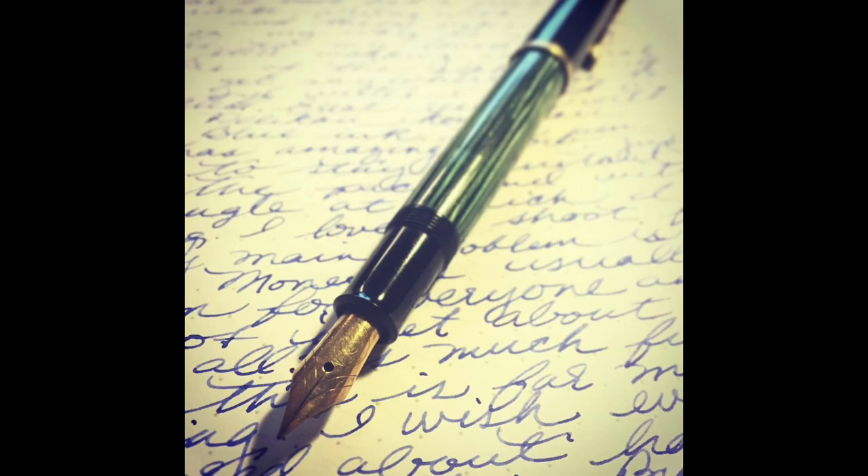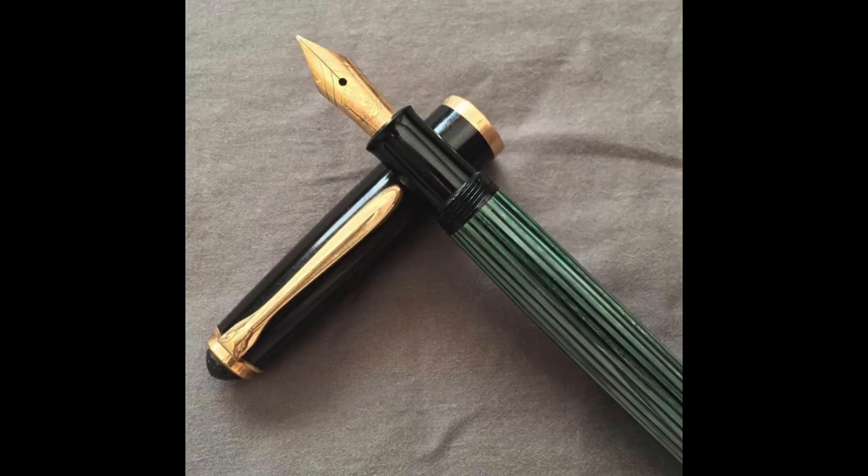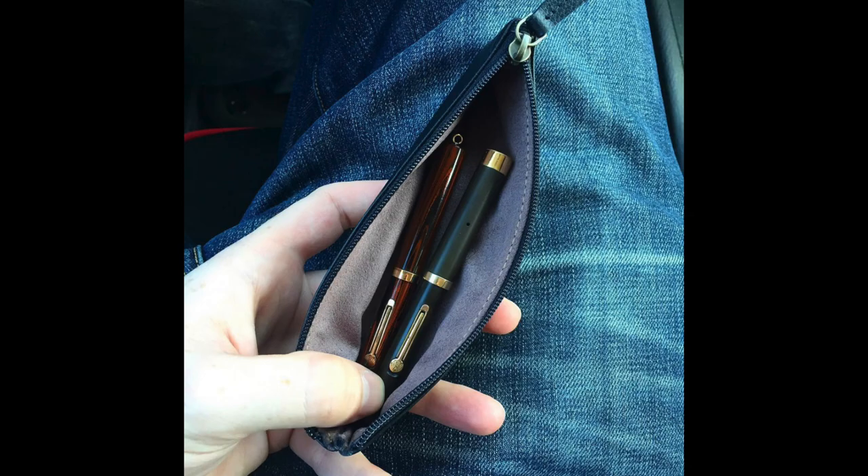Hey YouTube, it's Craig here and I'm back with a new video. This is probably my last video for 2021 — this is my state of the collection, fountain pen edition. I started off my pen journey in 2016 when I found a fountain pen that belonged to an old family friend. I set out to find a way to fix it up and use it.